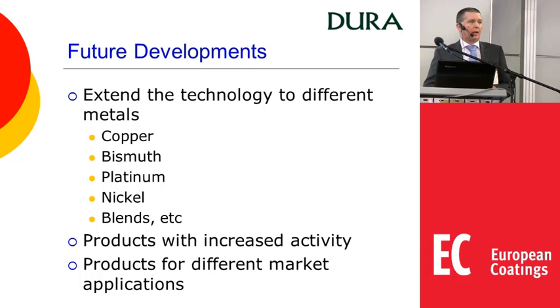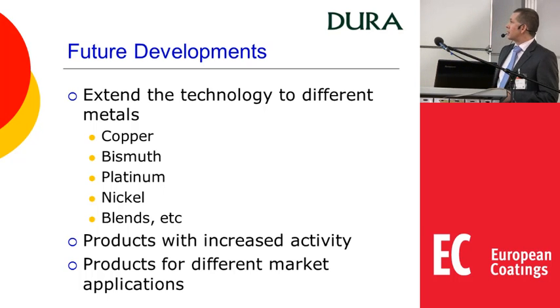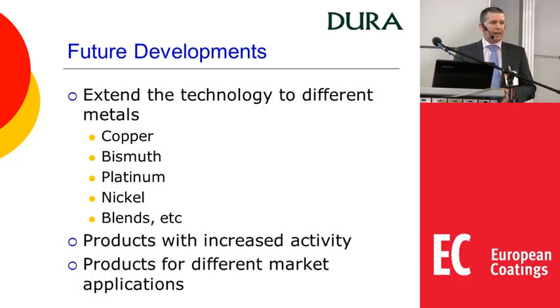Where do we go in the future? I've spoken about iron and manganese, but in principle we can extend this technology to just about any metal. Heavy metals with more than one oxidative state are of particular interest. Copper, bismuth, platinum and nickel are materials we've already looked at and are probably among the next ones to come. Obviously we can also blend metals together, and the goal is to increase activity further and then think about different market applications.